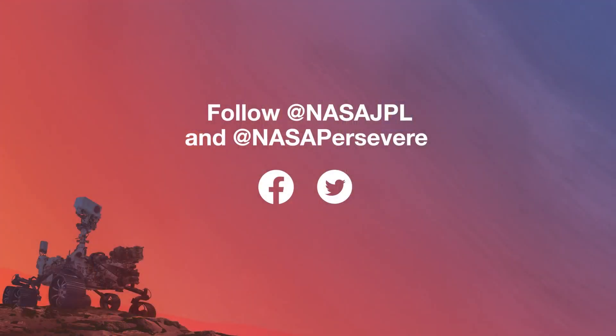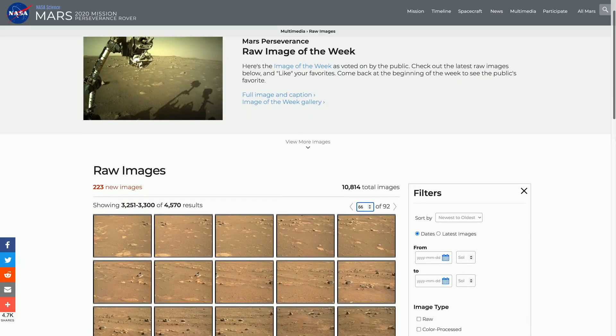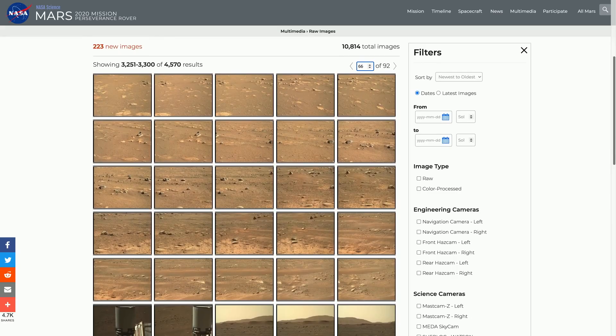Well, thank you so much for joining us today, Eva. To get the latest updates, follow @NASAJPL and @NASAPersevere on social media and on the mission website mars.nasa.gov/perseverance, where you can also find all the raw images being sent back by the rover.